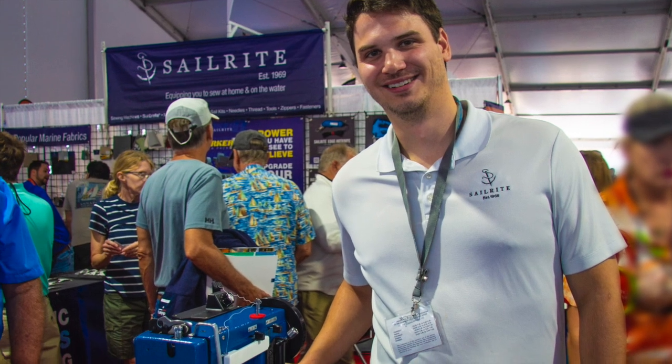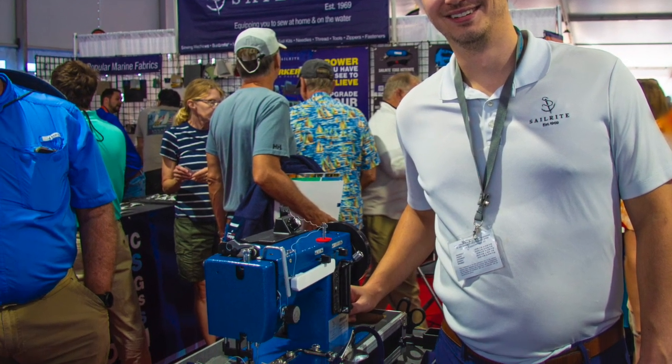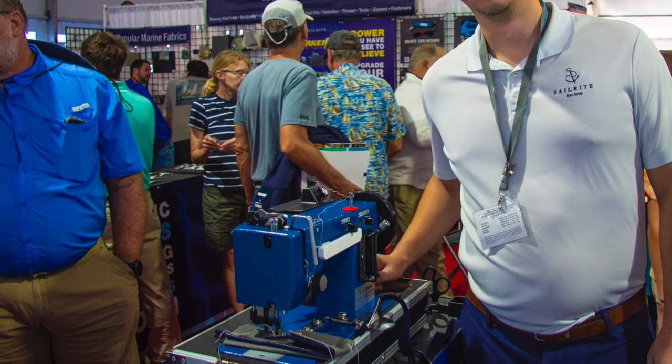I stopped by the Sailrite booth and checked out their new sewing machine. These are by far the best sewing machines for sailboaters.